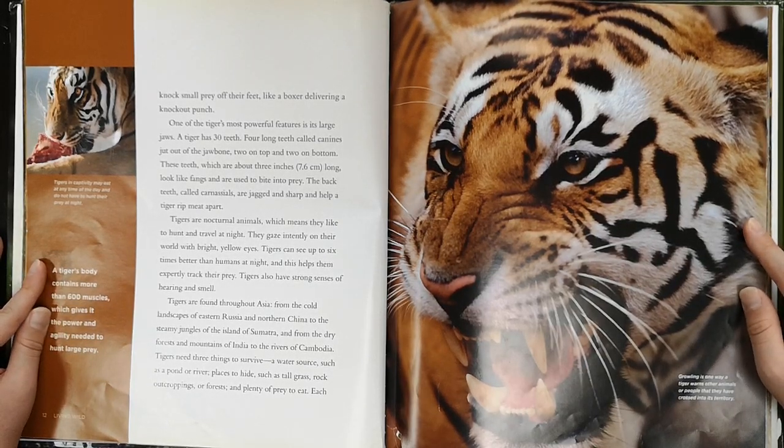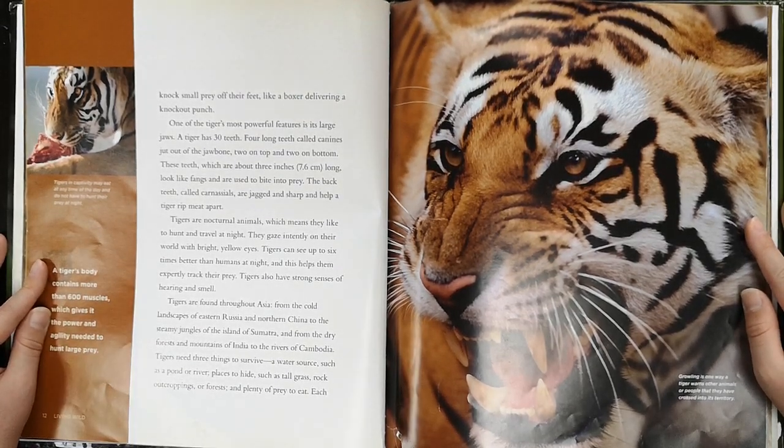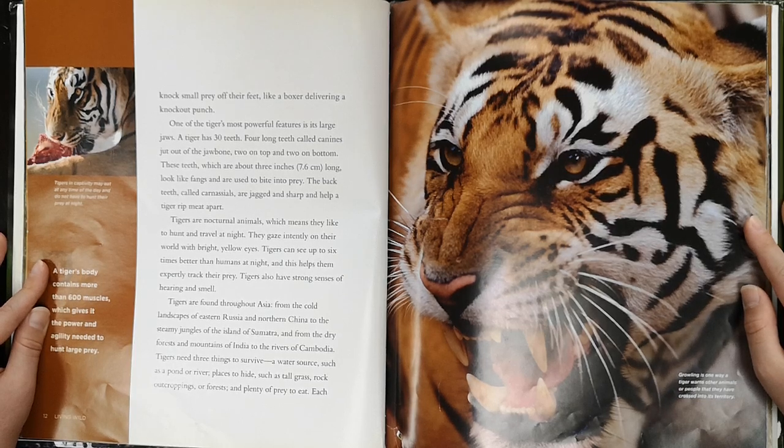One of the tiger's most powerful features is its large jaws. A tiger has 30 teeth. Four long teeth, called canines, jut out of the jawbone — two on top and two on bottom. These teeth, which are about three inches long, look like fangs and are used to bite into prey. The back teeth, called carnassials, are jagged and sharp and help the tiger rip meat apart.